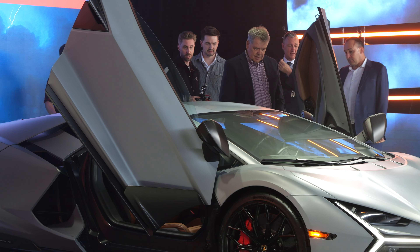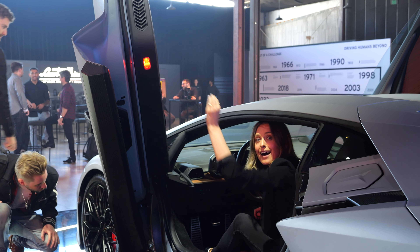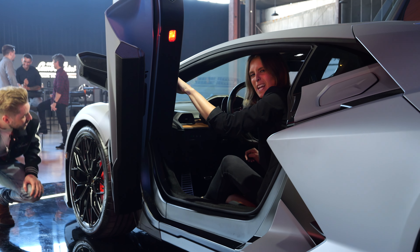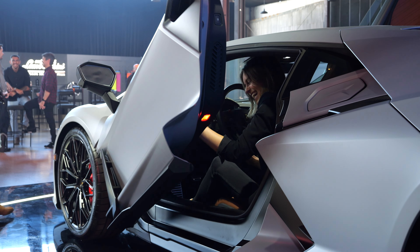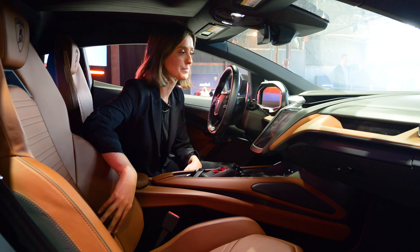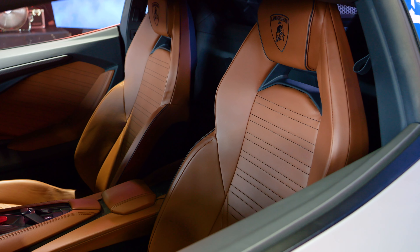I always thought I'd have to reach up really high to pull the door down — it's actually not too bad. It's doable. It is heavy though, it is heavy. Can I just say Lamborghini leather — I've never felt it before. It's gorgeous, so soft and nice. These tan leather seats are epic.